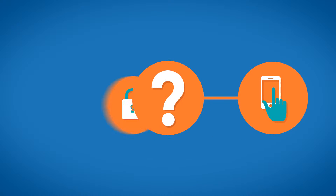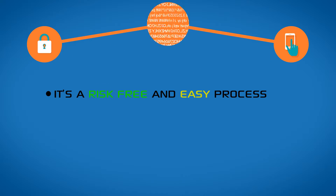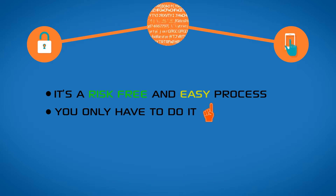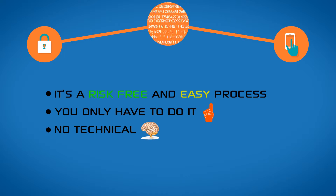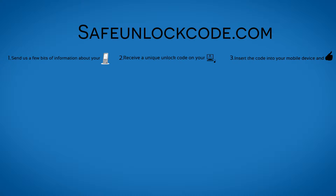How to unlock it? The easiest and safest unlocking solution is by code. It's a risk-free and easy process. You only have to do it once. No technical skills required.